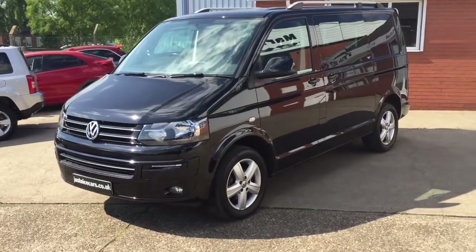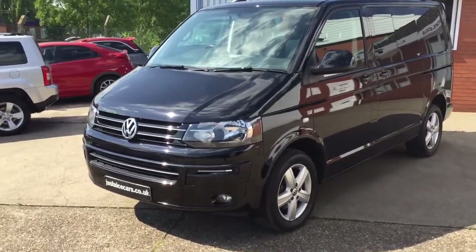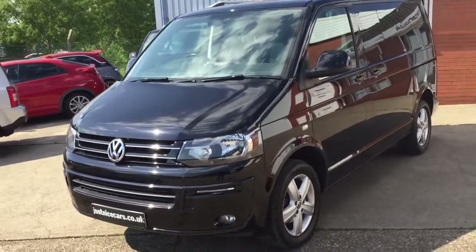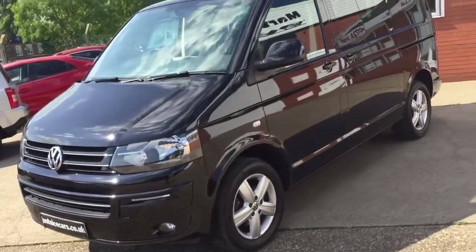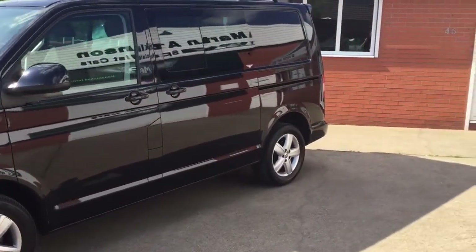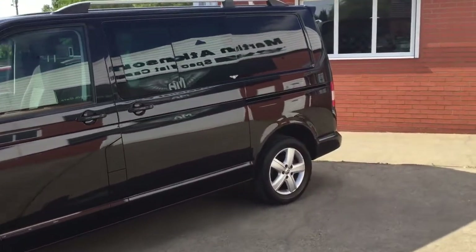I'm just going to show you around the transporter. This is a 180 brake horse bi-turbo factory combi, 2015. It's one local owner — a friend of mine's had this from new, just replaced it with a brand new one.